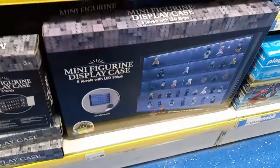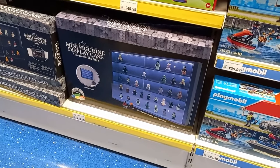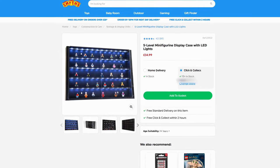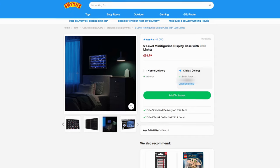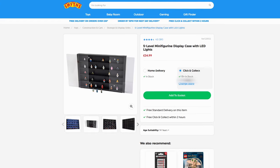Smiths also have these minifigure display cases, which if we take a look online, do light up — which would look really cool in my background. I have now cleared the West Ham shirts, and I just think this would be a cool way to show off my CMFs, so let me know if you think the same down in the comments.